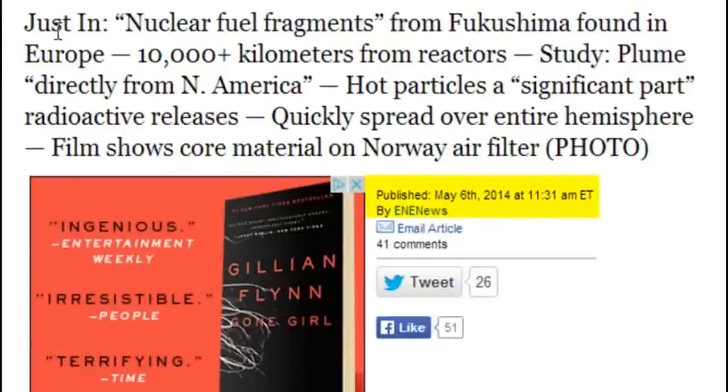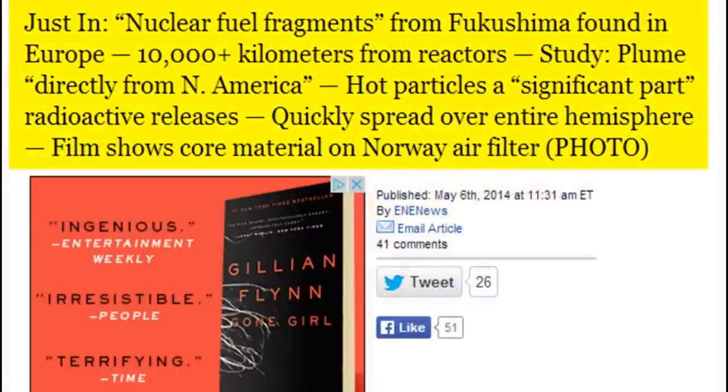It is the 6th of the 5th, 2014. This is just in. Day number 1,152. Any news? Nuclear fuel fragments from Fukushima found in Europe.